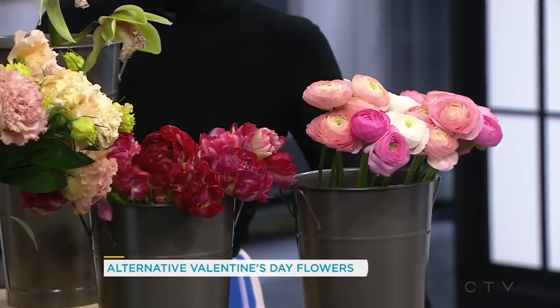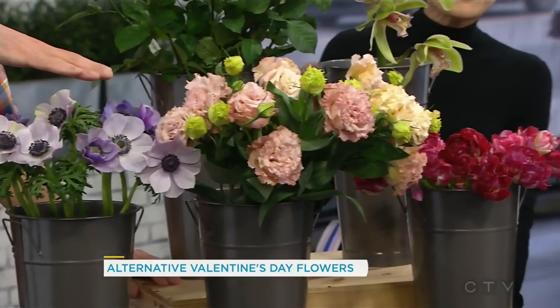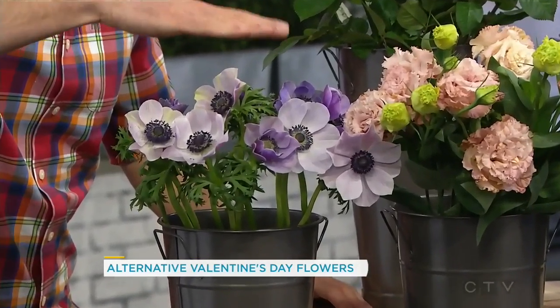These are some of my favorites. These are anemones right here — the purple ones. I love them. They look like porcelain; they almost don't look real. They're so pretty. They're one of my favorites at this time of the year.